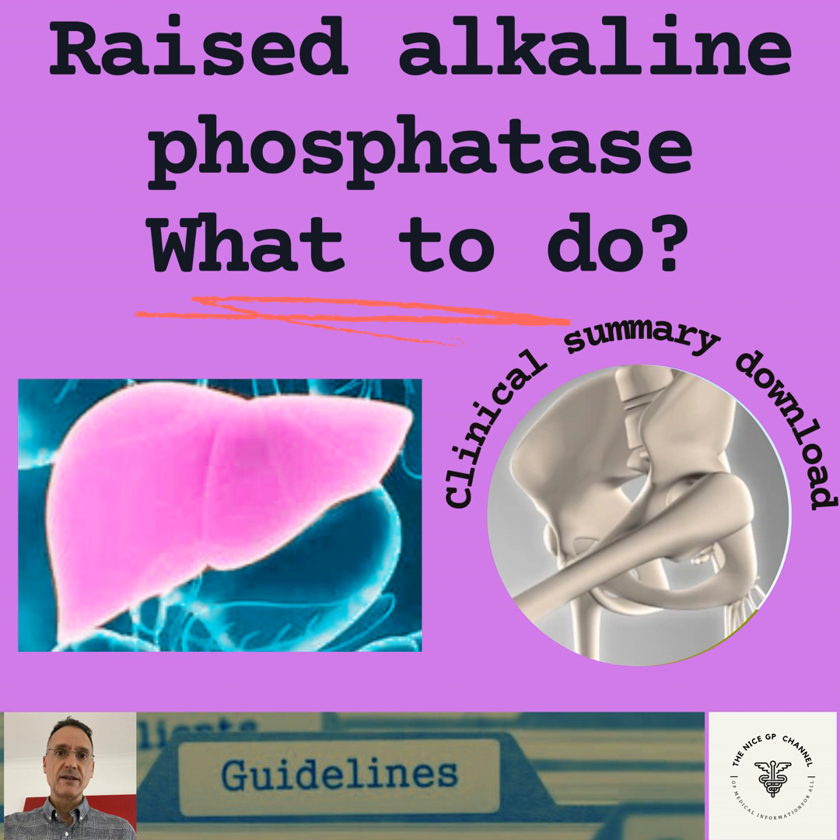If the gamma-GT levels are normal, the raised alkaline phosphatase level is most likely to be a non-hepatic source, often bone related. This can be due to vitamin D deficiency, Paget's disease of bone, or growth spurts in adolescence. If the vitamin D levels are low, we will treat the deficiency accordingly. And if there's any abnormality in the PTH levels, we will also manage and investigate it further. If vitamin D and PTH levels are normal, and the alkaline phosphatase level is less than 1.5 times the upper limit of normal with no other clinical concerns, then observation and monitoring every three to six months is usually enough.